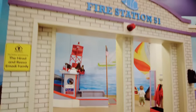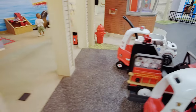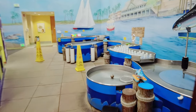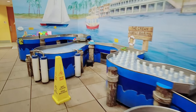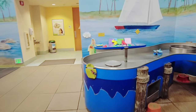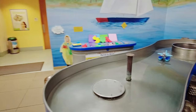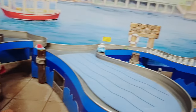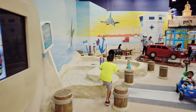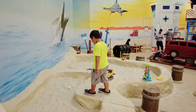Fire station! Got all the fire trucks here and the water play. None of this is operational right now because we're at a special media event, but when things are open you'll have a whole area here for water play. And there's a sand area — a little sand pit.